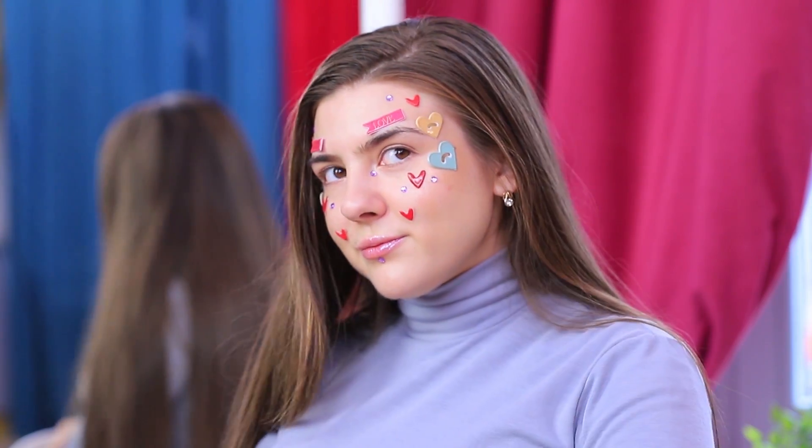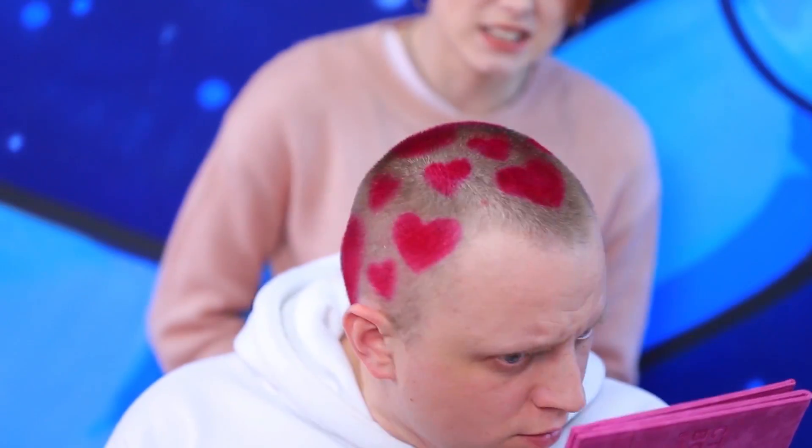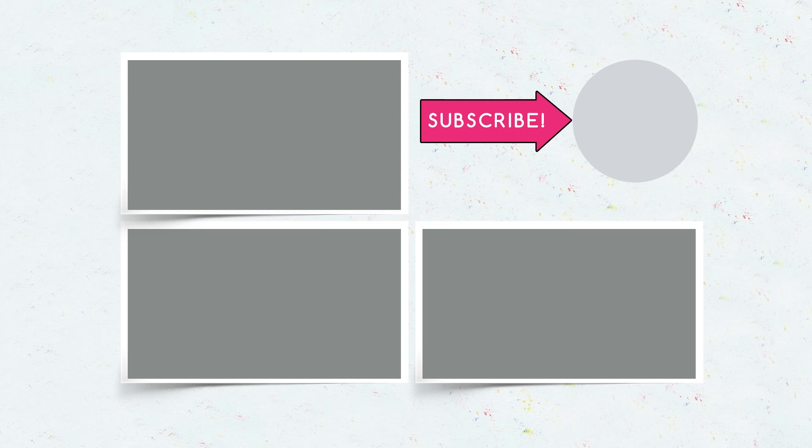Did you like our Valentine's Day looks? Comment below which one you'd copy on February 14th! Would you do a festive makeup look, paint your hair, or put Cupid's arrows into your hairstyle? Give this video a thumbs up, subscribe to our channel, and click on the bell so you don't miss new Valentine's Day ideas from Troom Troom!